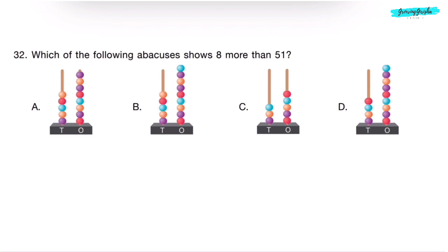Question 32. Which of the following abacuses shows 8 more than 51? 8 more than 51 means 51 plus 8, which is 59. We need an abacus showing 5 at the tens place and 9 at the ones place. Option A has 5 at tens but only 8 at ones — that's 58, incorrect. Option B has 5 at tens and 9 at ones — correct. Correct answer is Option B.